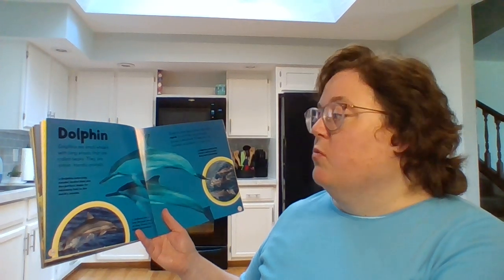Dolphin. Dolphins are small whales with long snouts that are called beaks. They are smart, friendly animals. Dolphins dive deep to find fish and squid to eat. They live in family groups called pods. There may be hundreds of dolphins in one pod.